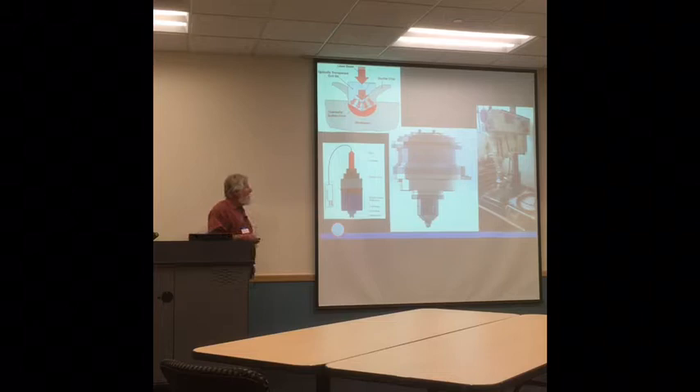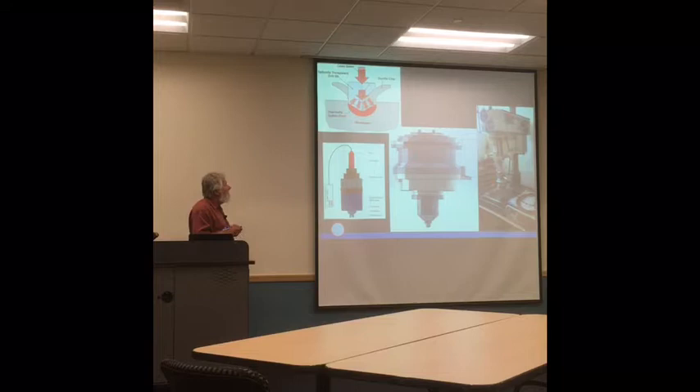This is kind of what it looks like. We have a drill here and we're going to put a hole in this material. The drill is rotating and the laser is passed through the diamond drill and heats the material below the drill, which is the material being removed to produce the hole. That's in essence what happens.